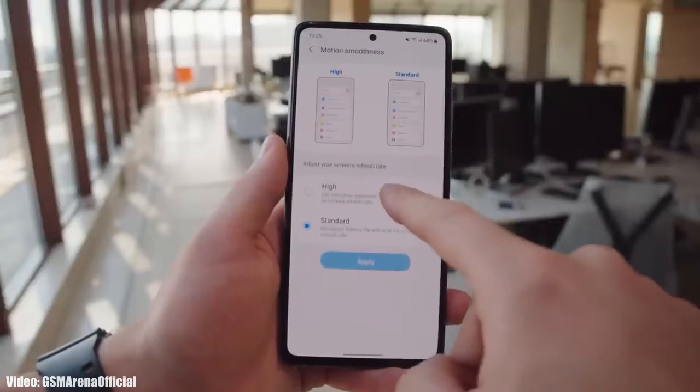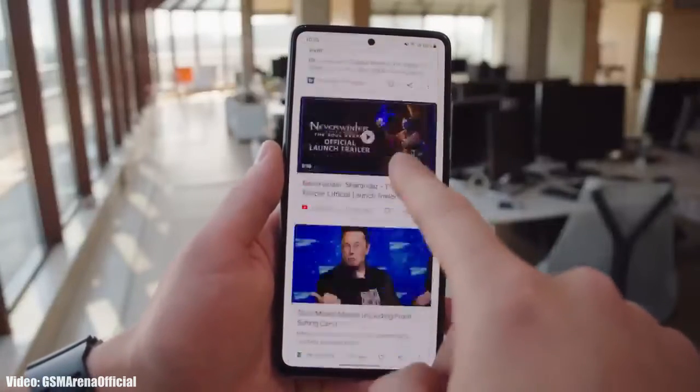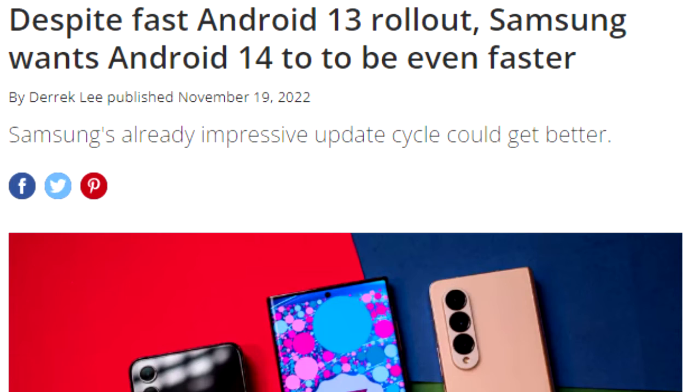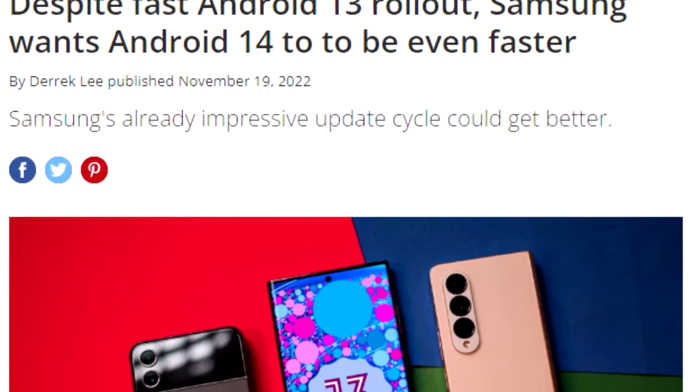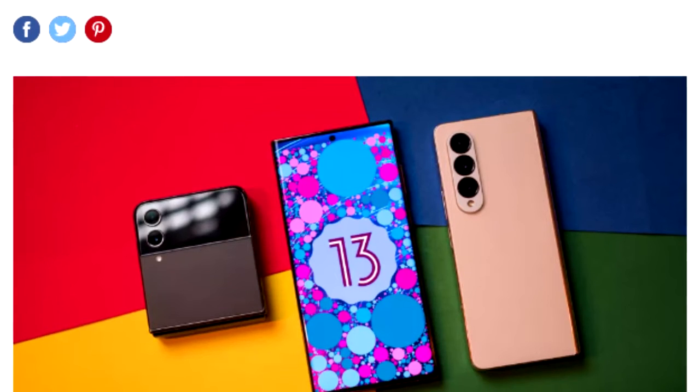Once Samsung starts rolling out the official update, you won't have to wait months — the update will arrive much earlier, as Samsung tends to deliver software updates ahead of schedule. We saw this last year with Android 13 and One UI updates, and we can expect the same this year since Samsung is now taking Android updates more seriously.